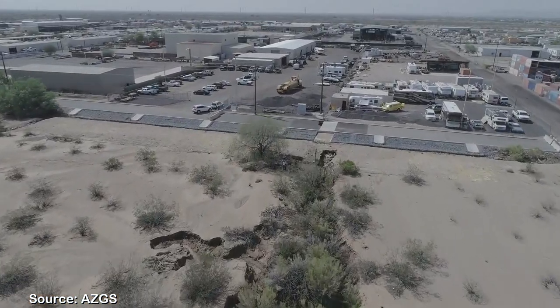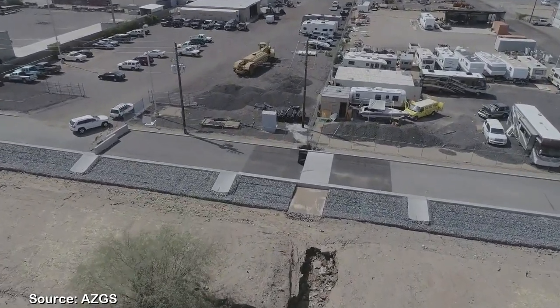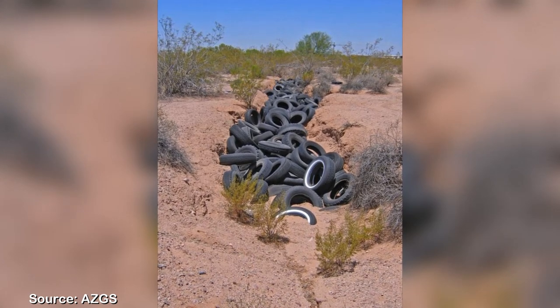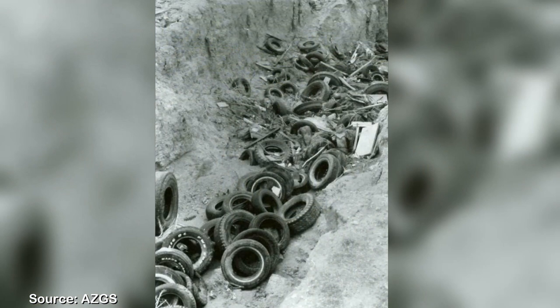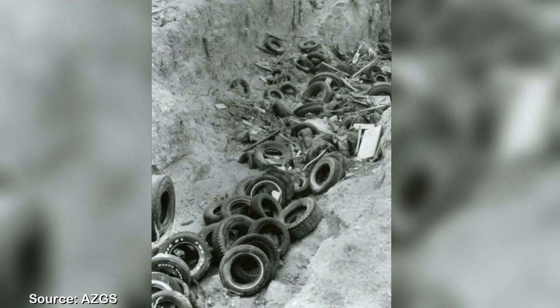Engineered measures to fix roadways broken by fissures can be costly and generally are not permanent solutions. Fissures also often become dumping grounds filled with tires and garbage. Dumping in fissures promotes an additional hazard, as the open fissure can convey pollutants to great depths, potentially contaminating groundwater supply.